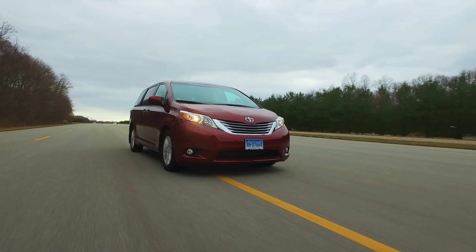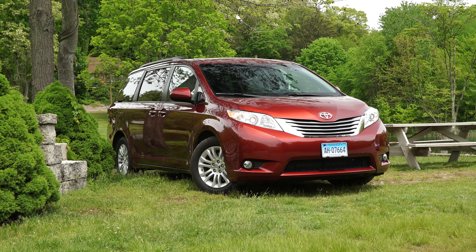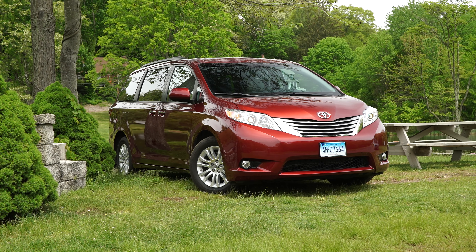Forget about flashy styling or an engaging driving experience. The Toyota Sienna instead focuses on classic minivan traits of comfort and function.